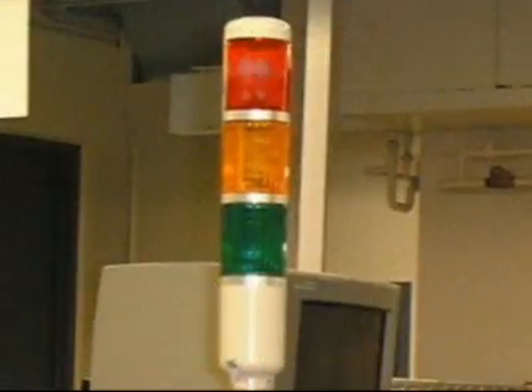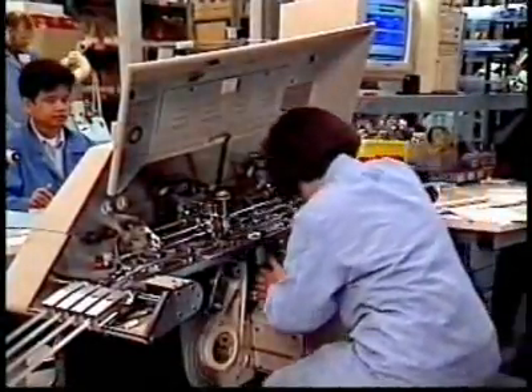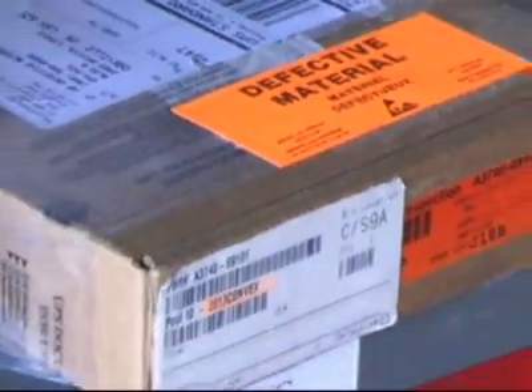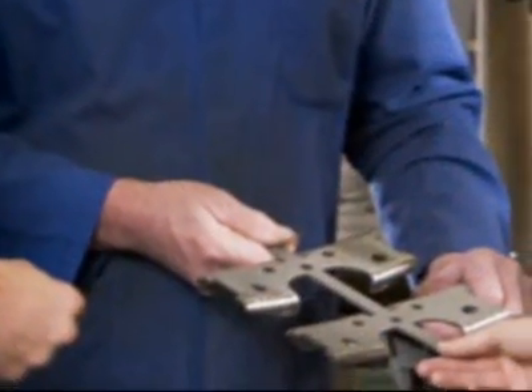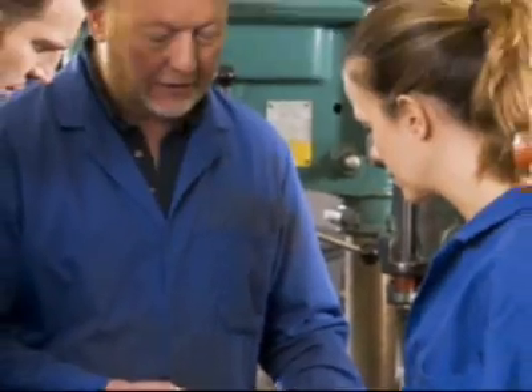Fundamental to lean production is the recognition and elimination of all forms of waste, so that each step in the process creates value for the customer. Nowhere is this clearer than in Total Productive Maintenance, or TPM. TPM is a systematic, proactive approach to identifying and eliminating waste associated with production equipment.